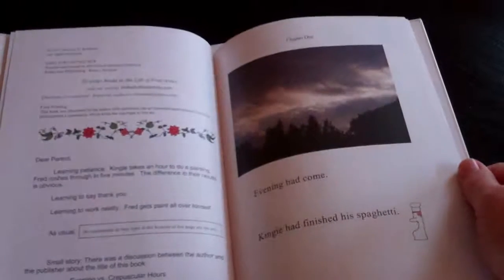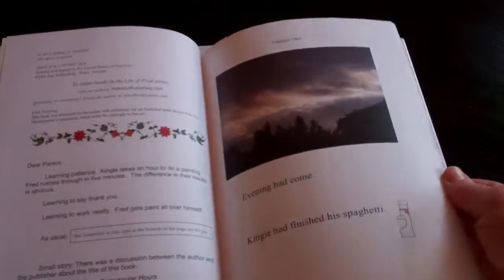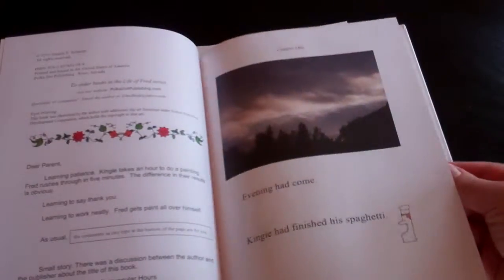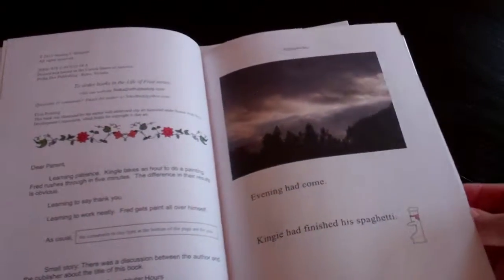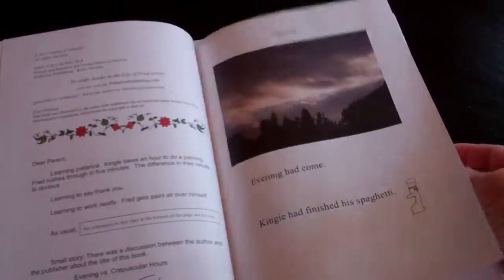Evening — Fred gets a lot done in a day, doesn't he? This teaches some manners: learning to say thank you, learning to work neatly. I always read the footnotes to the kids, but it says the comments in tiny type at the bottom of the page are for you. I always share them anyway.